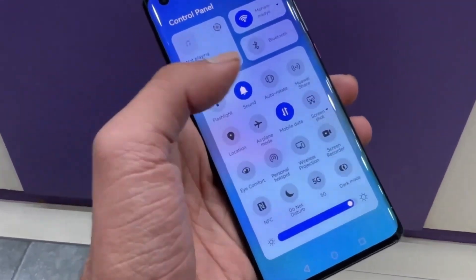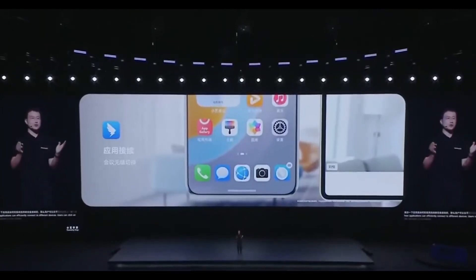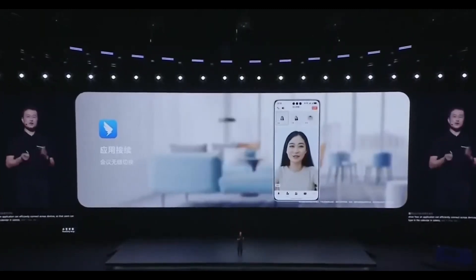The good news is this public beta phase is expected to expand soon, covering even more devices. So if you have a supported device, how can you join the public beta?